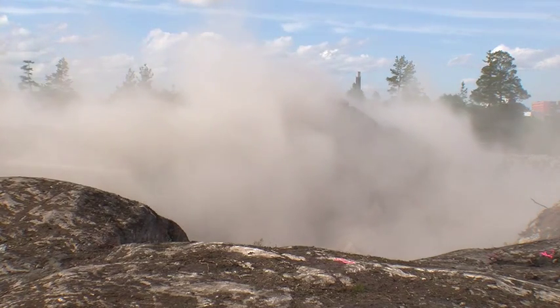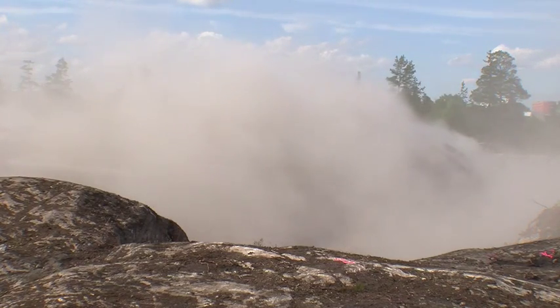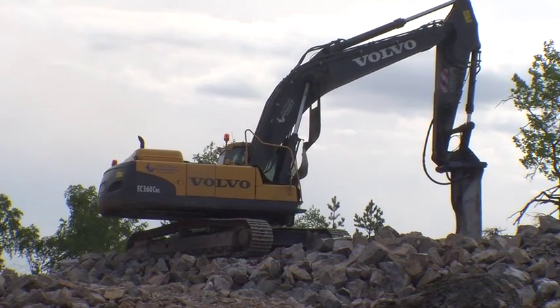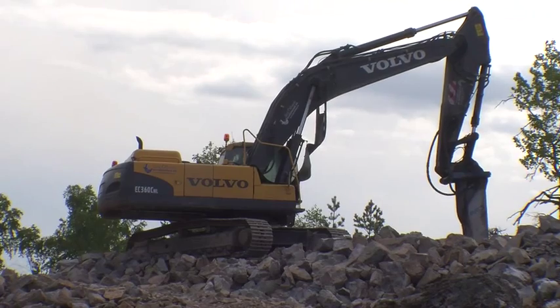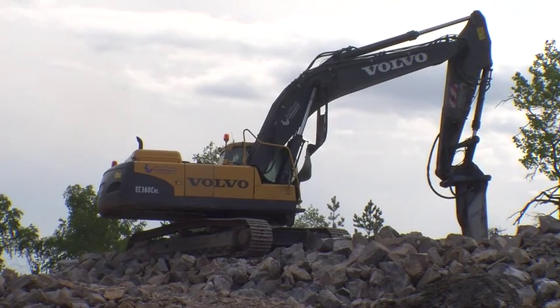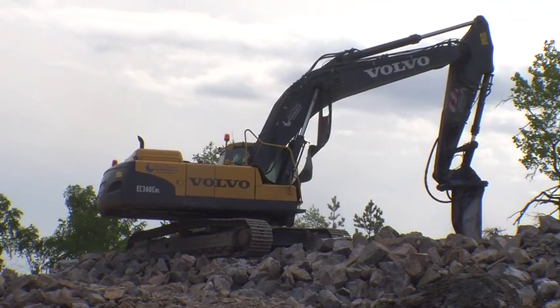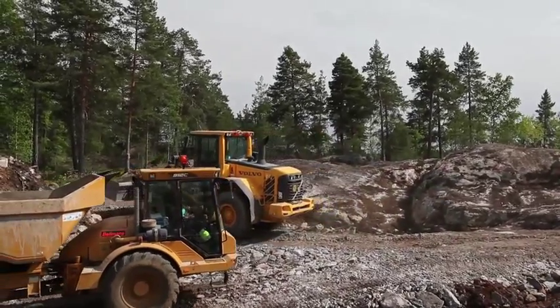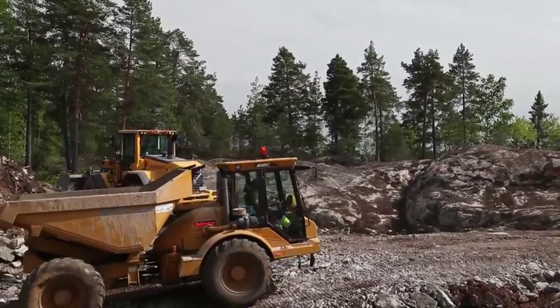The all-clear sound is given and the machines go back out to break up the rock based on how well the site was blasted. The material is moved. In this case there was a crusher on site, and the material is removed, and we start all over again.